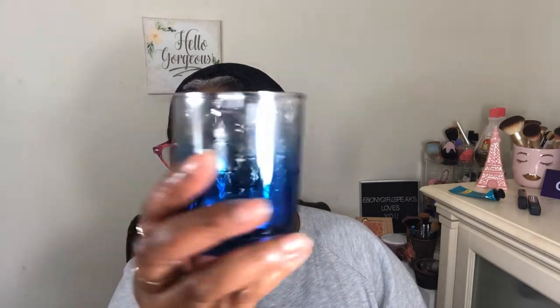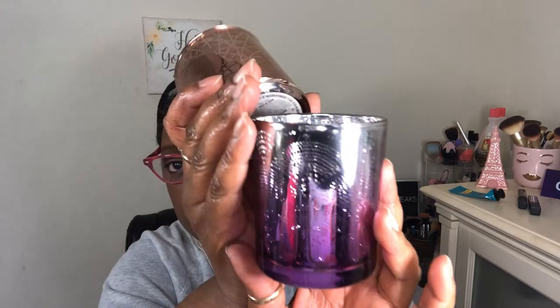I always get tea light holders — I have so many of them. This one is really pretty: it's blue with an ombre effect. I got this one too — a different design in rose gold, which I really like. And then this one here is purple. They're really really pretty, you can make out the designs. I got those. I have so many of these holders but I like them.